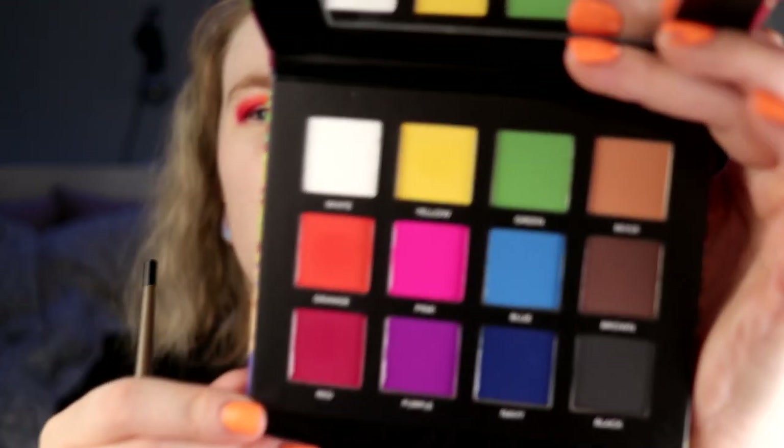It is fun to do an all-matte look — it feels like this has been a while as well. The only thing with this yellow is...